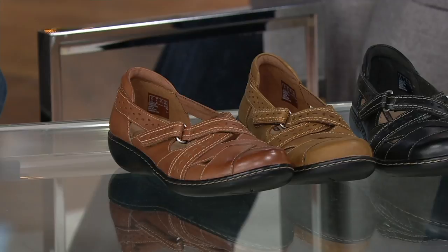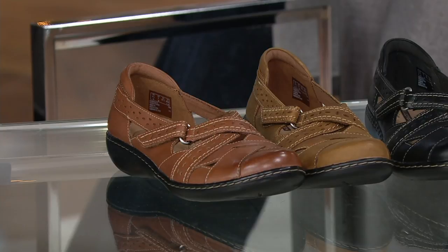Narrow, medium, wide, wide-wide on these. So 7 to 12, half and whole in the narrow. Medium, 5 through 12. Wide, 6 through 12, half and whole. In the wide-wide I'm a little more limited: 6, 6 and a half, 7, 8, 8 and a half, 9, and 11. If you have any questions, go to QVC.com.